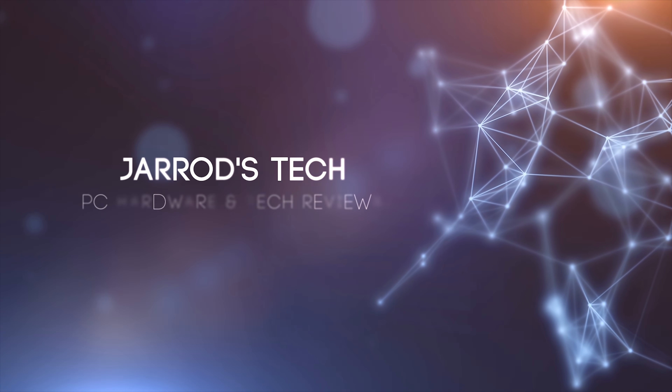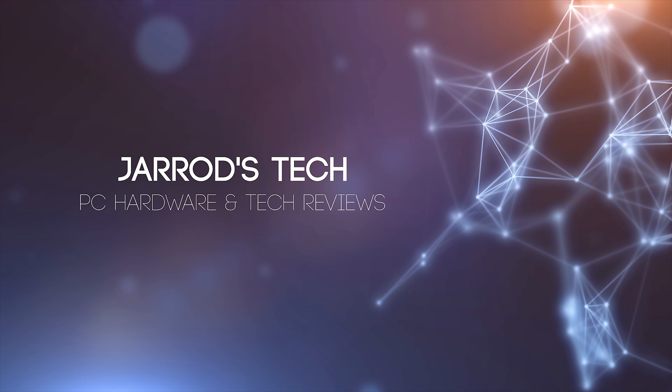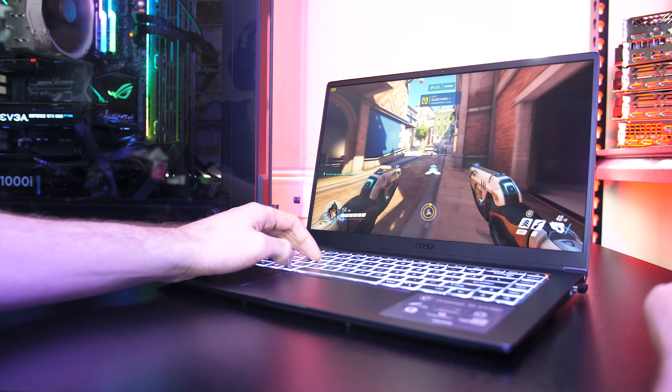The MSI Prestige 15 uses a new 10th gen Intel CPU, so let's find out just how well it does in games and compare it against some other laptops to see the differences.